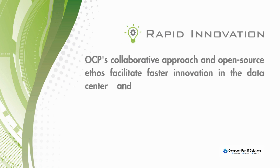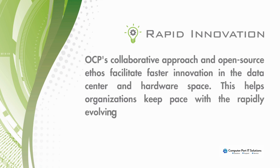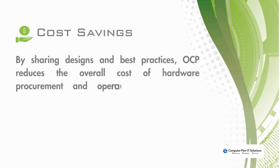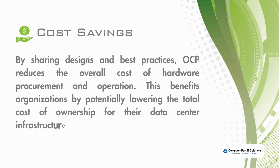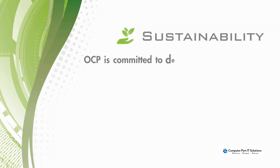Rapid innovation: OCP's collaborative approach and open source ethos facilitate faster innovation in the data center and hardware space, helping organizations keep pace with the rapidly evolving technology landscape. Cost savings: by sharing designs and best practices, OCP reduces the overall cost of hardware procurement and operation, potentially lowering the total cost of ownership for data center infrastructure.